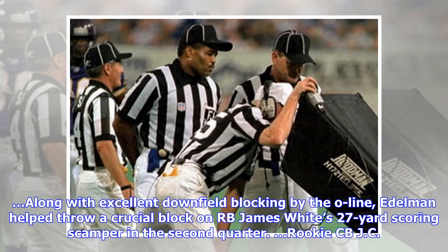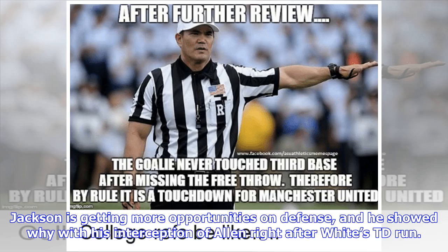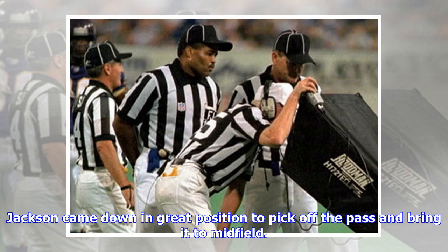Along with excellent downfield blocking by the O-line, Edelman helped throw a crucial block on RB James White's 27-yard scoring scamper in the second quarter. Rookie CB JC Jackson is also having a fine first season, like Crossan. Jackson is getting more opportunities on defense, and he showed why with his interception of Allen right after White's TD run. Jackson read Allen's eyes, which allowed him to abandon his man and drift back as he anticipated where the QB wanted to float the football. Jackson came down in great position to pick off the pass and bring it to midfield.